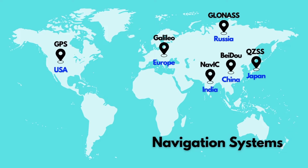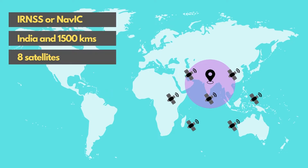India indigenously developed its own satellite system called IRNSS — Indian Regional Navigation Satellite System — also called NAVIC, which stands for Navigation with Indian Constellation. These satellites were sent to space by ISRO; the last one was sent in 2016 and they have been orbiting the earth since that time. However, there is no commercial chip which can decode the signals coming down from those satellites.